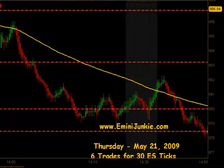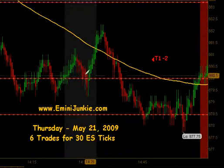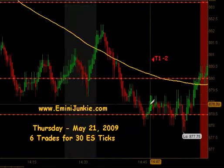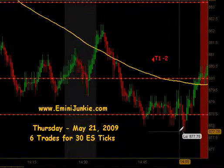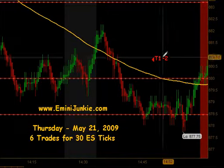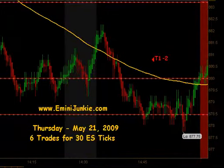Basically the market continued to peel off until just about right before 3 o'clock, and we actually had a reset of the signal and had an opportunity to get short again. That short came within a tick or two of target but it did not make it, so it ended up getting stopped out at that 3 o'clock bounce and lost 2 ticks on that one. But you know, can't complain about the day — we had 6 trades, 30 ES ticks recorded.